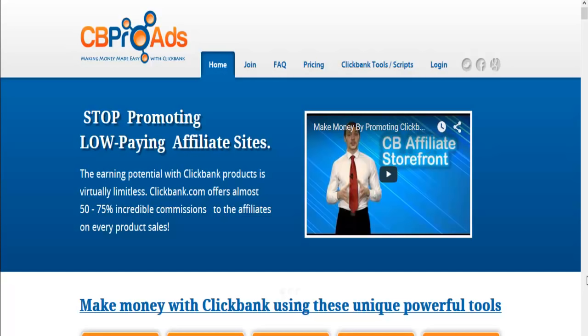Over 10,000 digital products with your affiliate link embedded. And basically, if you want to make tons of money online as an affiliate marketer, this is all you need.